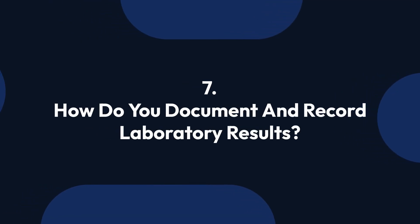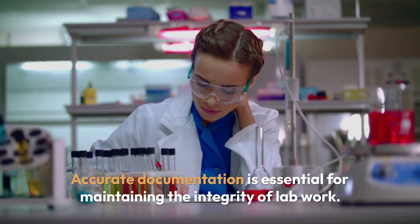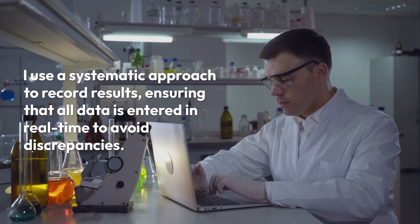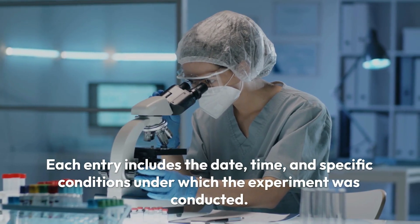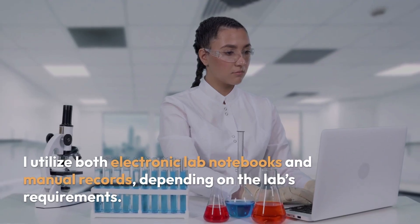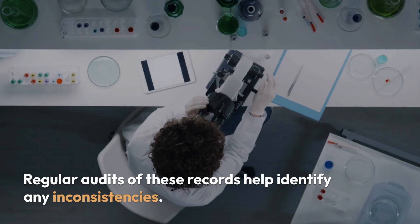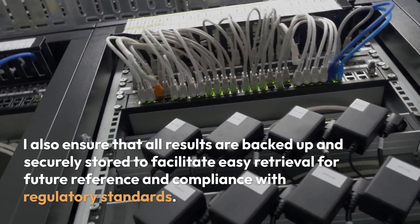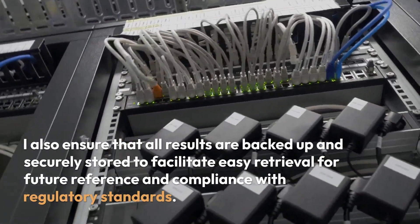Question 7: How do you document and record laboratory results? Accurate documentation is essential for maintaining the integrity of lab work. I use a systematic approach to record results, ensuring that all data is entered in real-time to avoid discrepancies. Each entry includes the date, time, and specific conditions under which the experiment was conducted. I utilize both electronic lab notebooks and manual records depending on the lab's requirements. Regular audits of these records help identify any inconsistencies. All results are backed up and securely stored to facilitate easy retrieval and compliance with regulatory standards.